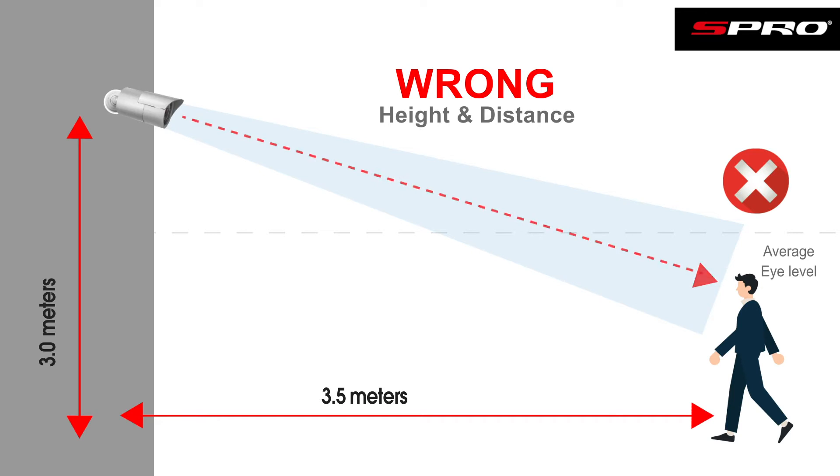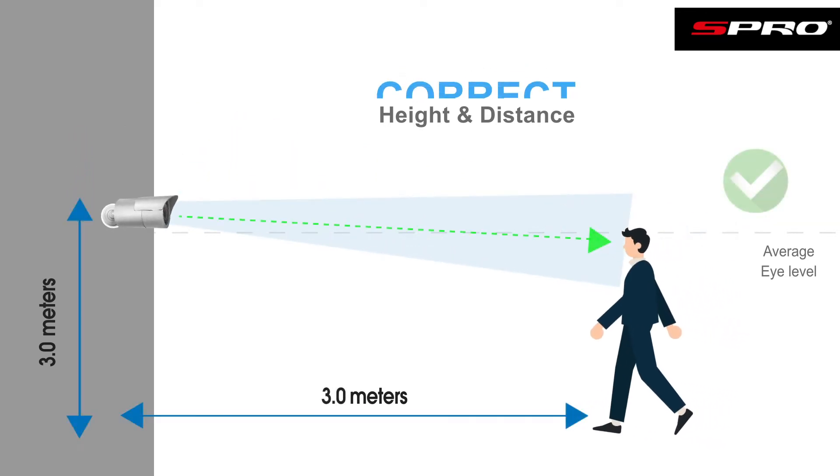Installing cameras too high obviously has a detrimental effect on how well the system detects faces. Ideally, you want to have a dedicated camera just for facial recognition — it just makes everything easier, including the load on the NVR. We suggest using an AI NVR as we've discussed, and we suggest using it only in relatively low-traffic environments.